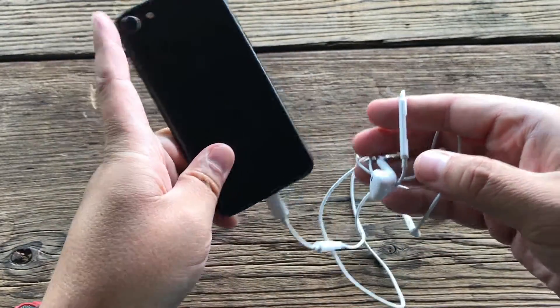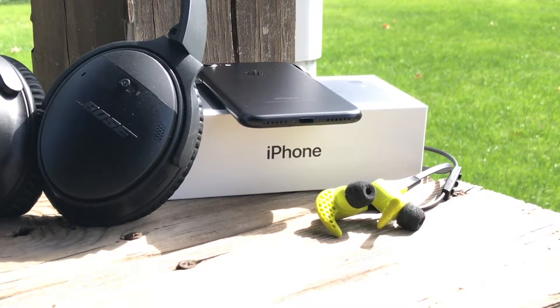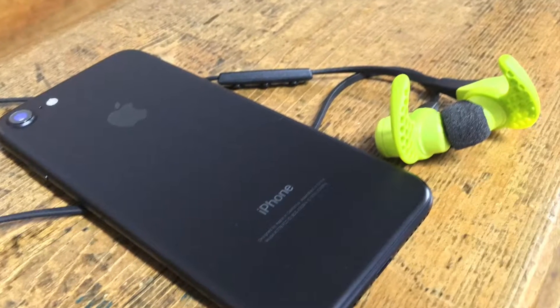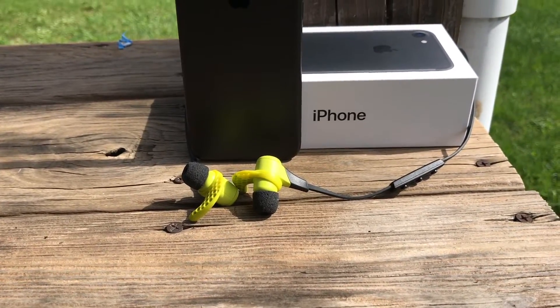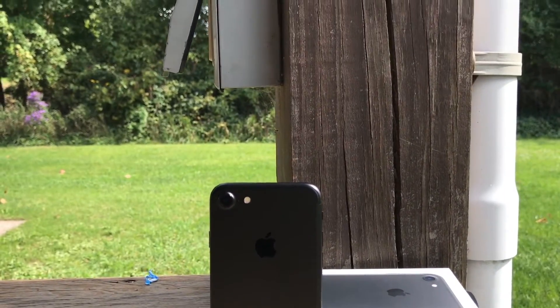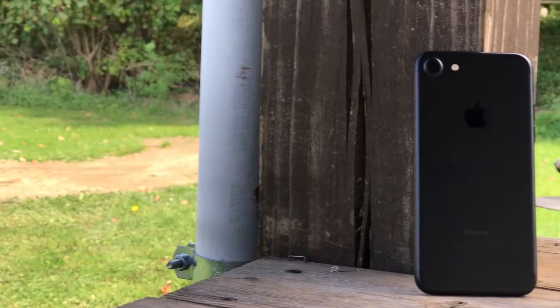The Lightning EarPods sound average to bad and fit either fine or not great, depending on your ears. Apple's real push is to bring wireless audio mainstream. For someone like me who's been using Bluetooth regularly for over two years, not having a headphone jack is only annoying when I need an aux cable in an older car while charging at the same time. But if you use wired headphones regularly, balancing listening and charging is going to be a frustrating struggle — and that struggle is real, especially for my wife.